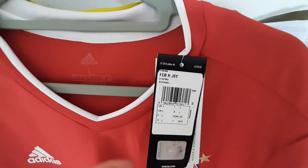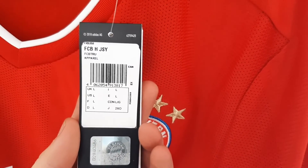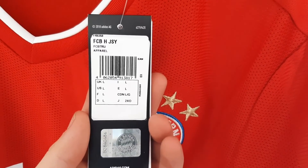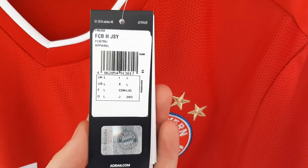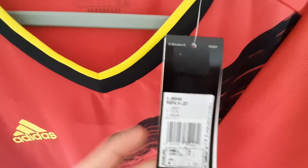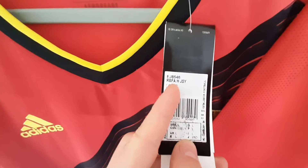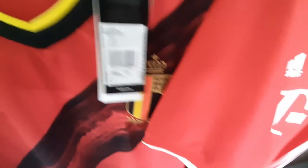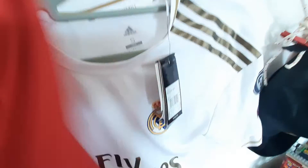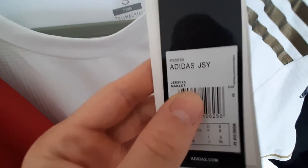The authentic Bayern Munich shirt says 'FCB HJSY' — FCB is a reference to Bayern Munich, the H stands for home, and an away kit would say A. It will always give you a reference to the club or country, the type of shirt, and then JSY. For example, the 2018 Belgian shirt says 'RBFA HJSY' — RBFA stands for Royal Belgian Football Association — confirming it's authentic. Whenever a shirt just says 'Adidas JSY,' that's a red flag: you can be 90% sure the shirt is fake.